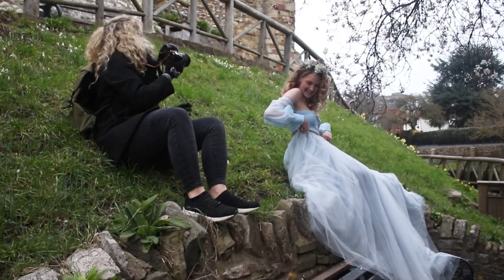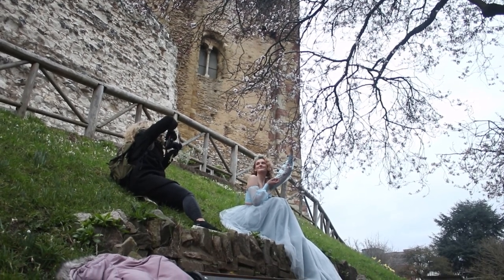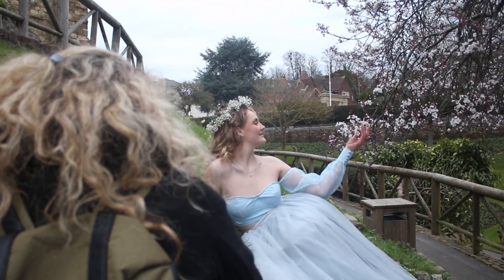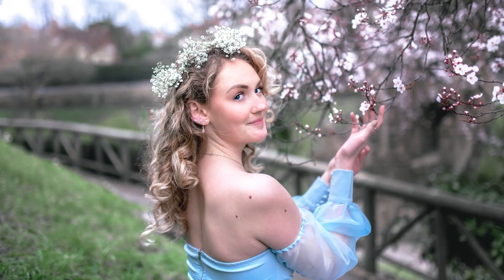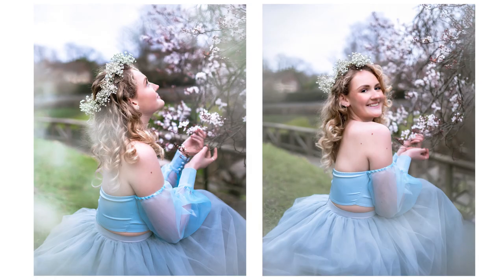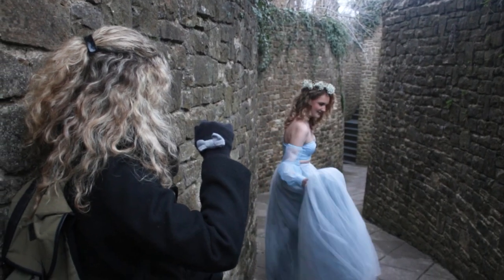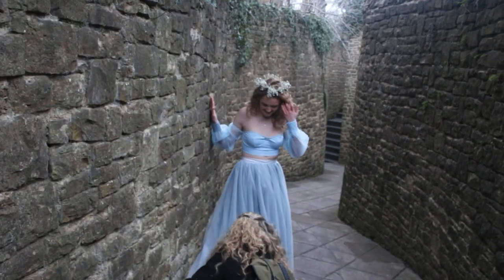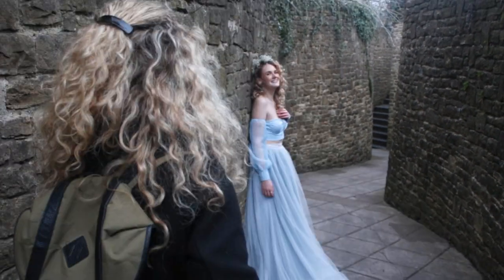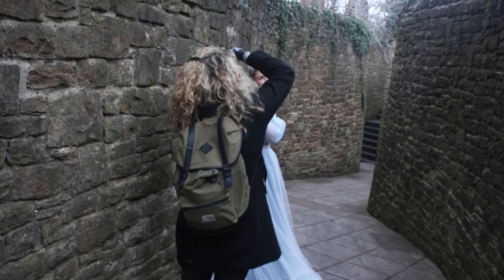Also always watching out for wardrobe malfunctions — these tiny details are so much easier to correct in person than in post-production later on. You're beautiful. Honestly, you are vigilant. This is a sort of tunnel-like section of the castle grounds, and actually the place I thought of first when planning these photos. I like how soft the lighting is here, and that combined with the darker stone I thought would really make my subject stand out.